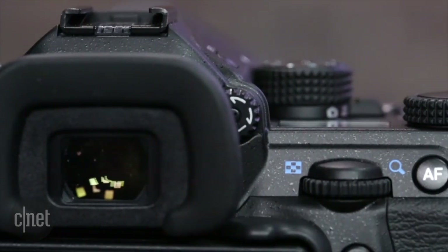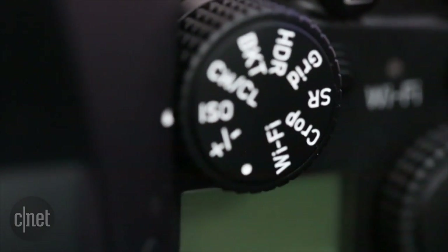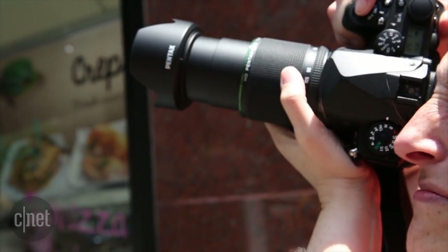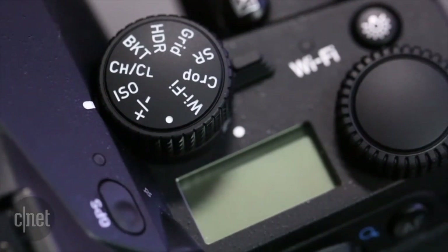The camera has some useful design novelties. The function dial with its dedicated settings dial provides direct access to nine frequently used settings, and if, like me, you're constantly changing one setting — in my case, ISO sensitivity — it's the fastest way to do it.